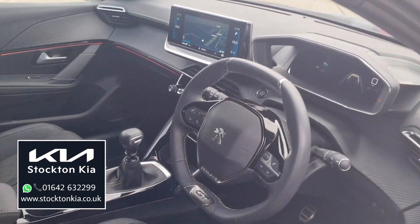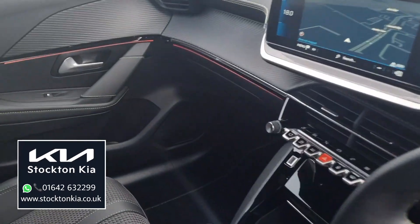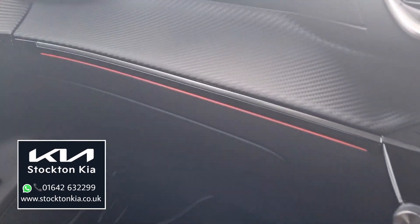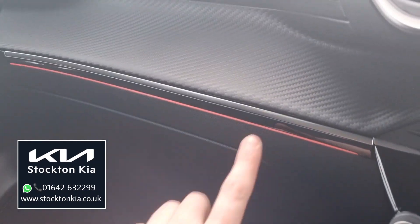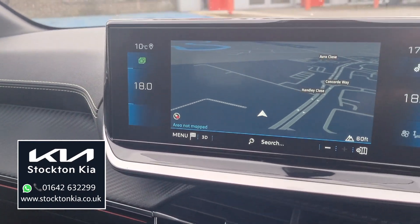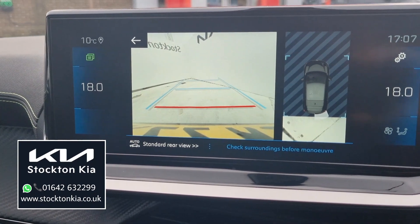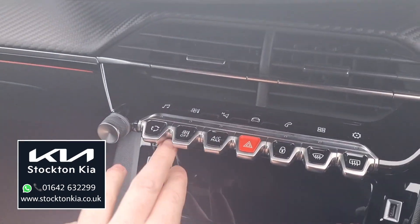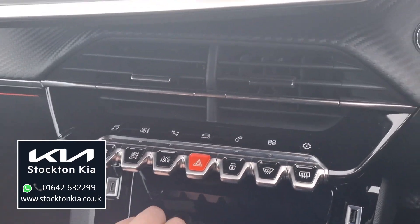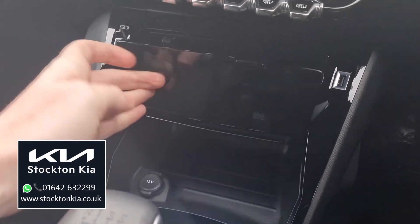Inside, there's a nice sporty finish on the dashboard, and the mood lighting on here flows around into the door cards as well. You've got all your navigation system on the touchscreen, and it's got the colour reversing camera with the rear parking sensors — just beeping away there. All the buttons down here are very modern, with a nice finish on the vehicle, cup holders and other bits and pieces as well.